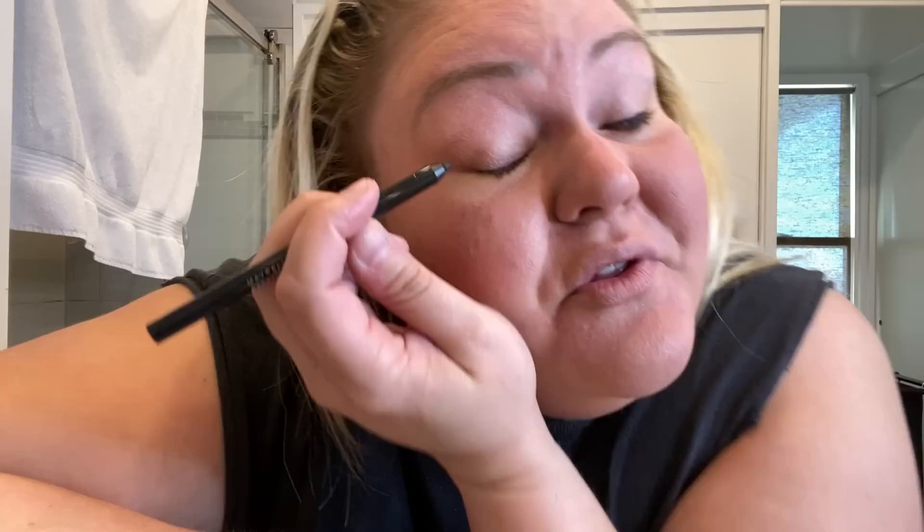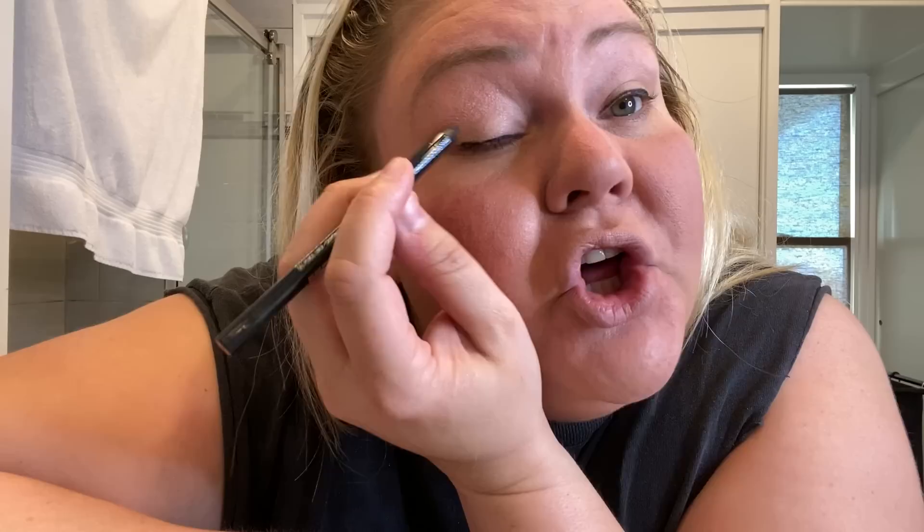You're just gonna line that top lid — I don't line the bottom. This is hard to do on the phone; usually I do it a little bit better, but cut me some slack. Do it a little at a time. I didn't get close enough to the lash line so I'm gonna bring it down a bit. You don't want to look like a fool. There you go — that's my eyeliner. Usually I'd have a Q-tip here to blend it, but I don't have one today.